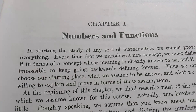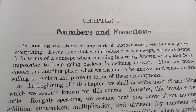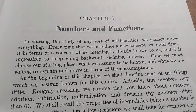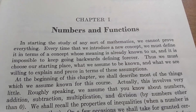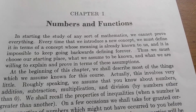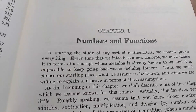This is chapter one, called Numbers and Functions. Let's read it together. 'In starting the study of any sort of mathematics, we cannot prove everything. Every time that we introduce a new concept, we must define it in terms of a concept whose meaning is already known to us. And it is impossible to keep going backwards defining forever.' You have to take some things for granted when you're studying math, especially the higher you go. Then we must choose our starting place, what we assume to be known, and what we are willing to explain and prove in terms of these assumptions. Very good, Mr. Lang.